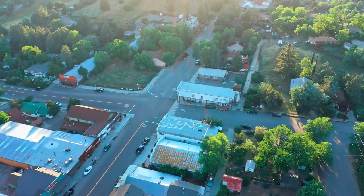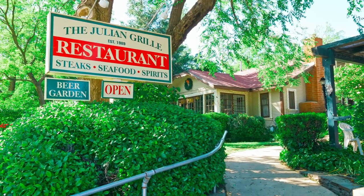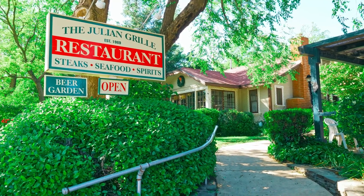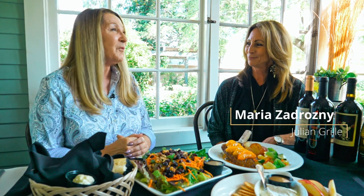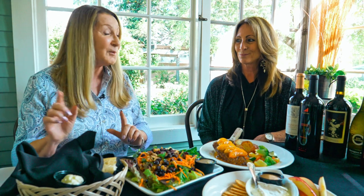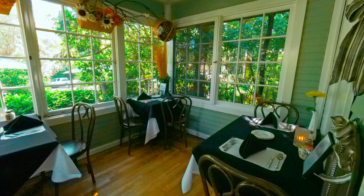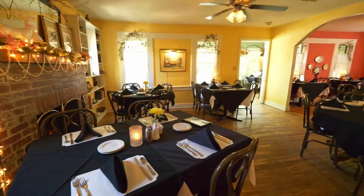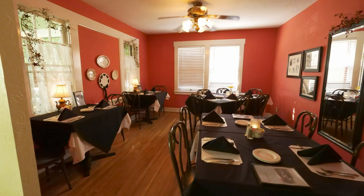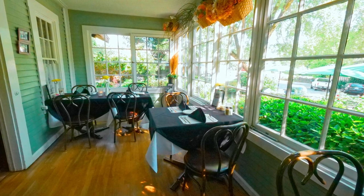It's been a wonderful day in Julian, but it's time to sit, relax, and enjoy dinner where the locals go — the Julian Grill. Joining us is Maria. Owner Tom Lynch has had the restaurant for 30 years. It's very relaxing; during wintertime you can sit out on the porch and watch the snow.